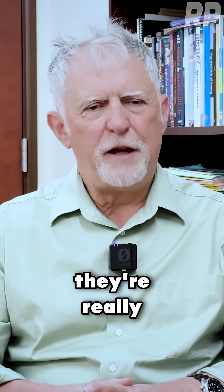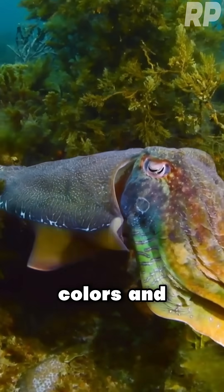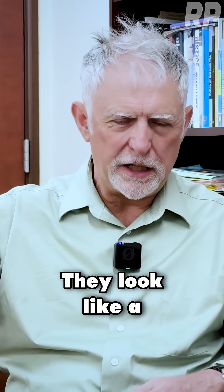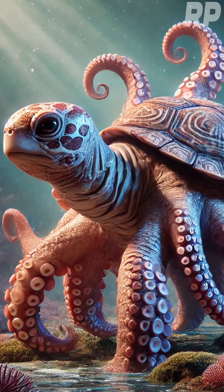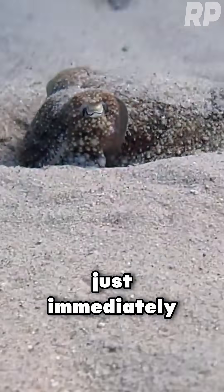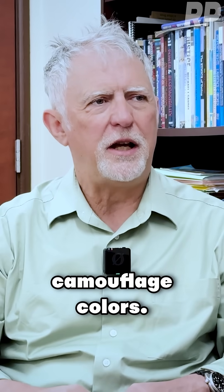The camouflage colors that they're really good at are sort of seaweed-type colors and sand colors. It's amazing watching one of these animals — they look like a kind of jet-propelled octopus-turtle hybrid sometimes, cruising across the reef. As they go over the top of seaweed, they'll be a kind of blotchy green. Then they'll cross a patch of sand, and they're just immediately sand-colored. So those are the great camouflage colors.